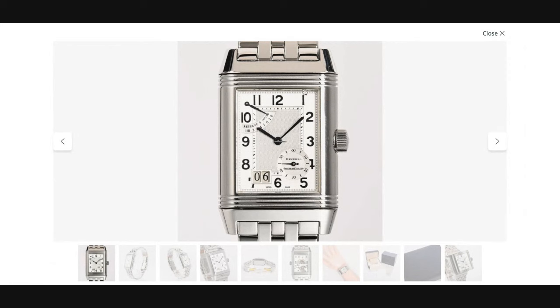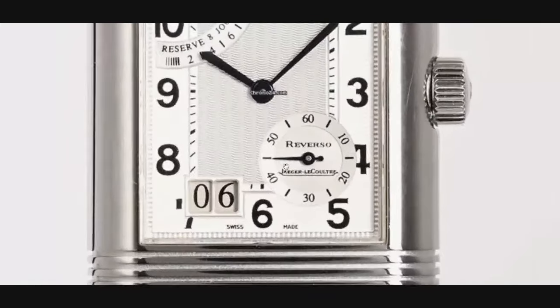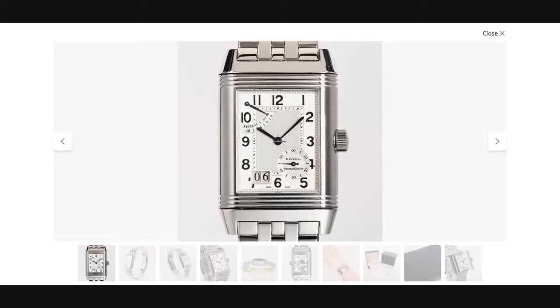There's a coin-edged frame around the rectangular dial, Arabic numerals for the hour markers, sword hands for the hour and minutes, and an alpha hand for the power reserve indicator. The seconds are shown in a small subsidiary dial off-center. That dial is slightly sunken and it carries the branding — the signatures for Reverso and Jaeger-LeCoultre. The power reserve indicator is placed right around 11 o'clock and shows the eight-day power reserve.